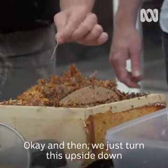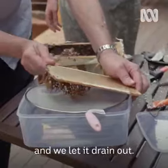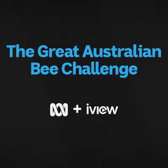And then we just turn this upside down and let it drain out. But this small offering was 18 months in the making — it's a big thing to stop. That's good.